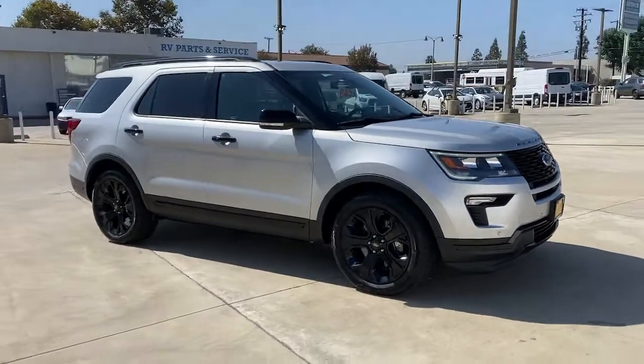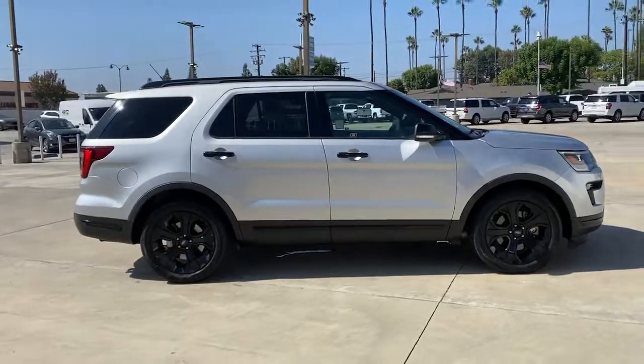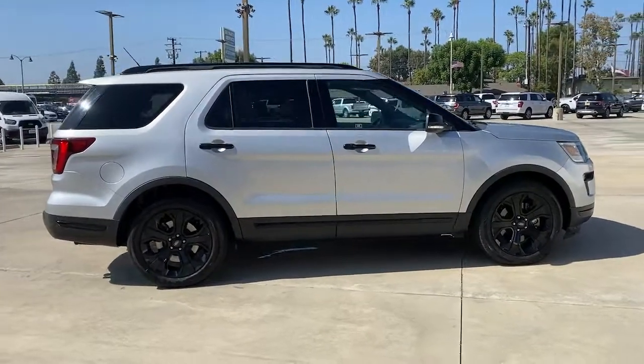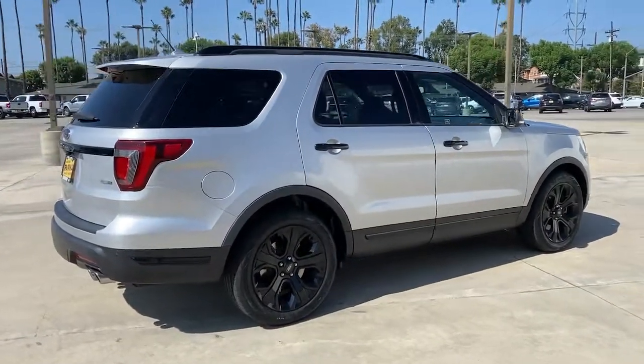This could be the car for you. The 2019 Ford Explorer. This vehicle is an outstanding buy with fewer than 10,000 miles on the odometer. Here's an Explorer that brings an uncompromising spirit to all your adventures.